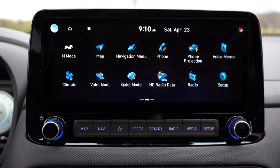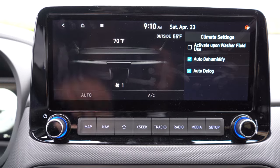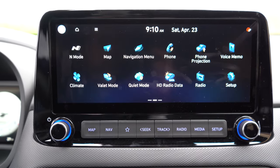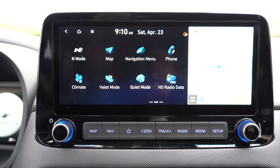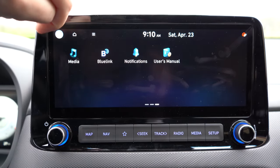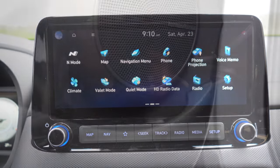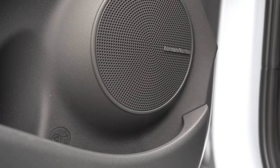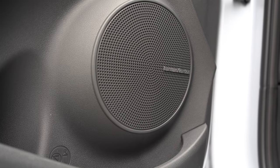There's also a voice recorder app to record and play back reminders at a later date, and a quiet mode that eliminates or limits the rear speakers — useful if your kids are sleeping. When it comes to the sound system, you get an eight-speaker Harman Kardon system standard. Let's go ahead and turn on the radio and test out the clarity.